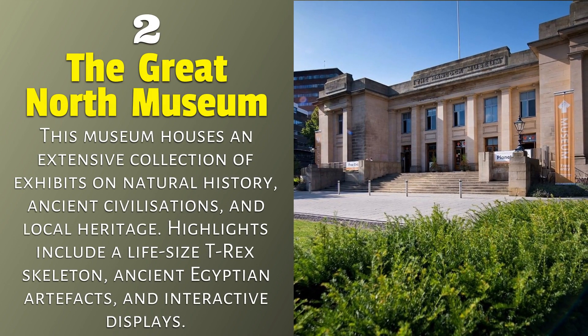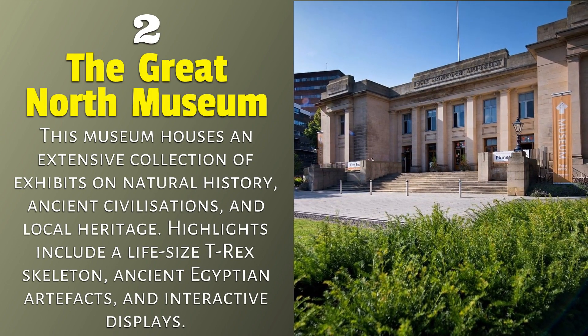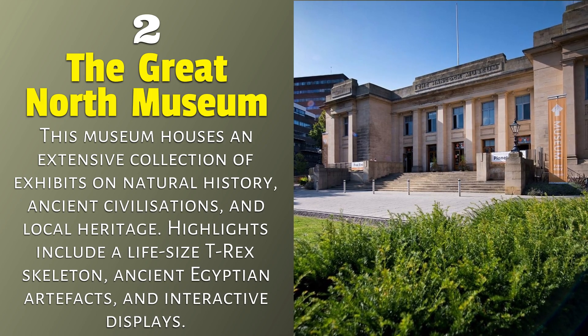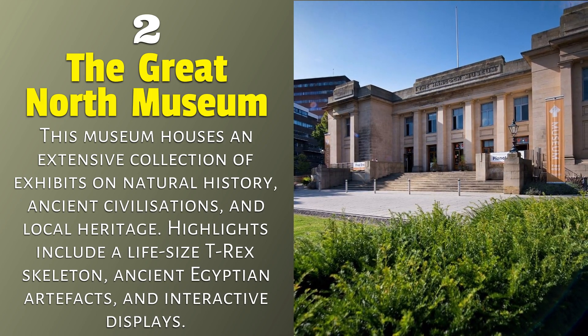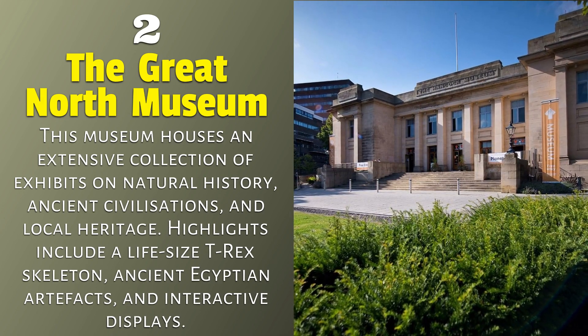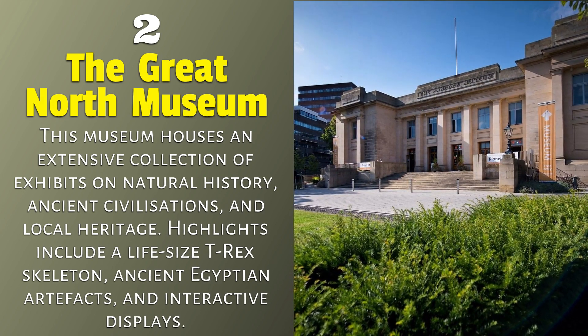The Great North Museum. This museum houses an extensive collection of exhibits on natural history, ancient civilizations, and local heritage. Highlights include a life-size T-Rex skeleton, ancient Egyptian artifacts, and interactive displays.